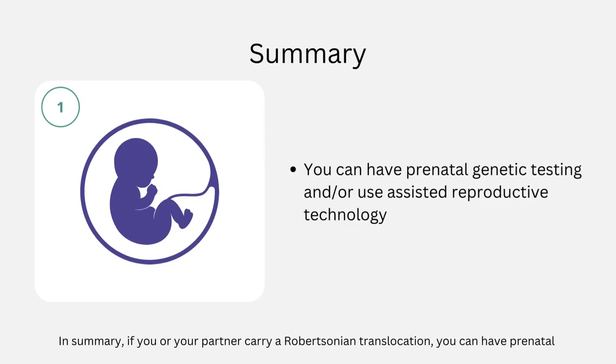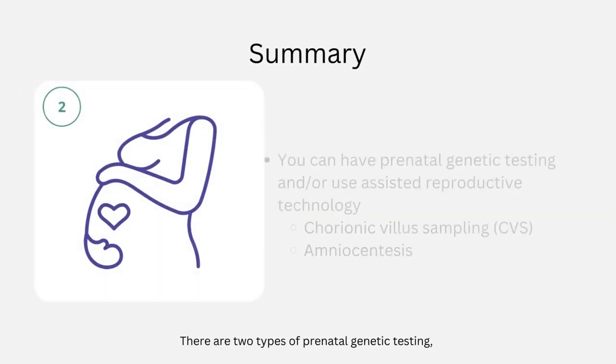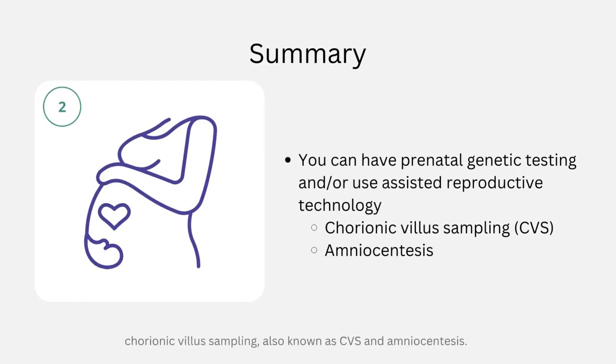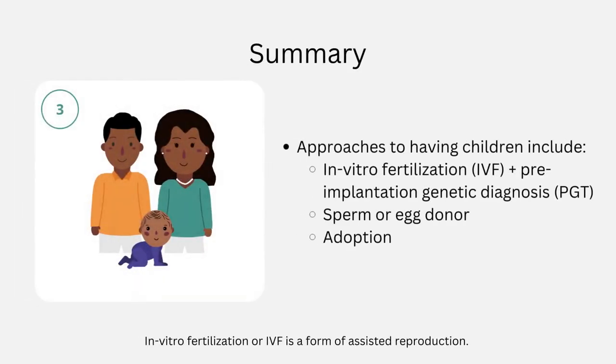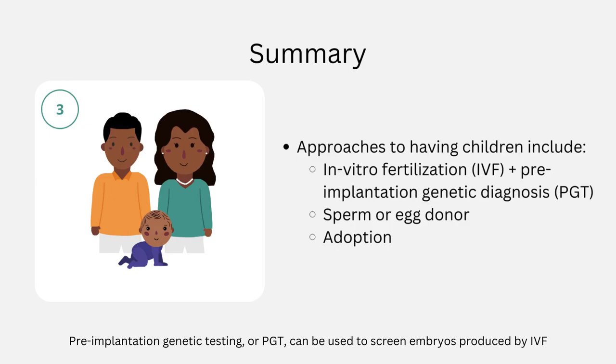In summary, if you or your partner carry a Robertsonian translocation, you can have prenatal genetic testing and use assisted reproductive technology to help you have healthy children. There are two types of prenatal genetic testing: chorionic villus sampling (CVS) and amniocentesis. In vitro fertilization (IVF) is a form of assisted reproduction, and pre-implantation genetic testing (PGT) can be used to screen embryos produced by IVF before they are implanted. Using a sperm or egg donor and adoption are also great alternatives.